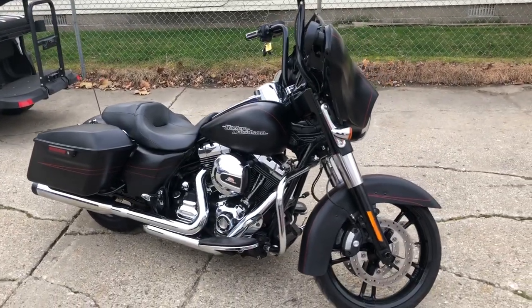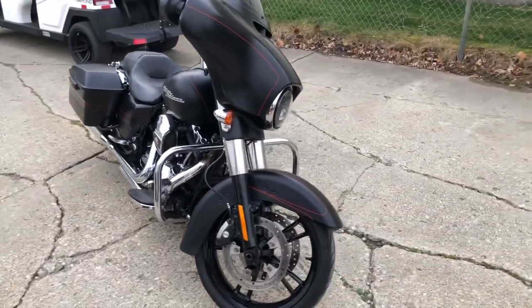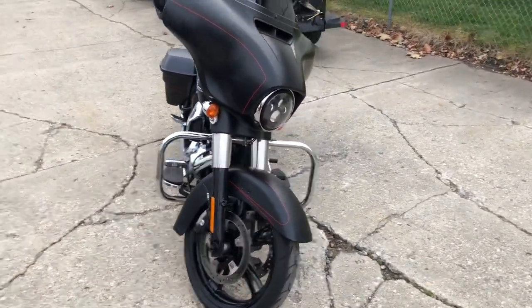Hey guys, ApprovalPowerSports.com here doing some videos on some stuff that just came in. Check this one out — 2014 Street Glide Special for sale.